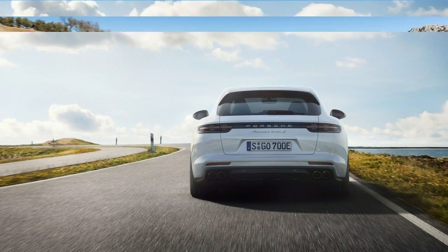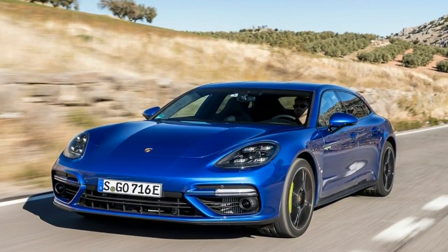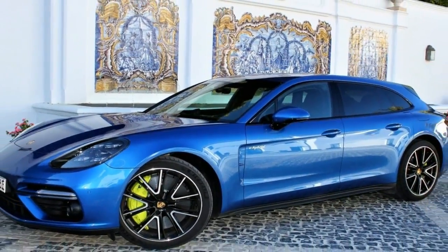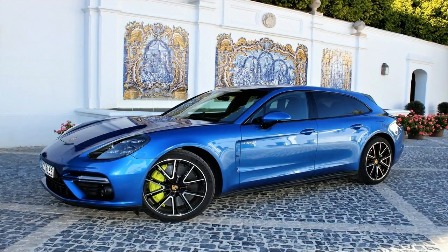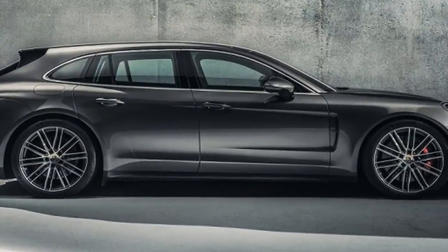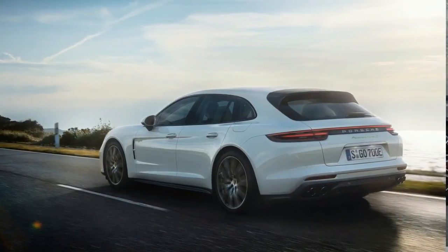Average consumption in the new European Driving Cycle is 3.0 liters per 100 kilometers for fuel and 17.6 kilowatt hours per 100 kilometers for electric power. The most powerful Sport Turismo can be driven for up to 49 kilometers solely on electric power, therefore producing zero local emissions.